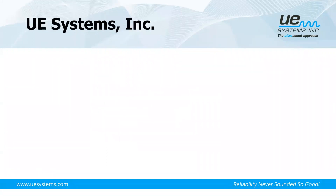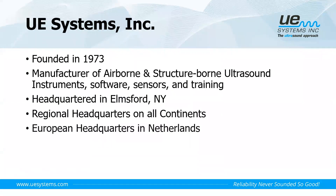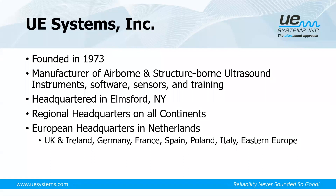A little bit about UE Systems. Founded back in the early 1970s, we are a manufacturer of airborne and structure-borne ultrasound equipment. We're not a service provider — we provide the equipment, the software, the training and support to enable people to be self-sufficient. Headquartered out of Elmsford in New York, we also have regional headquarters on all continents throughout the world.